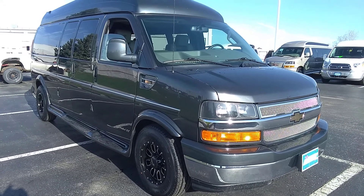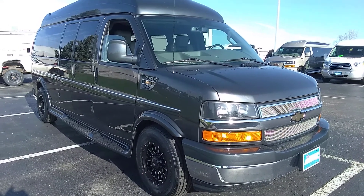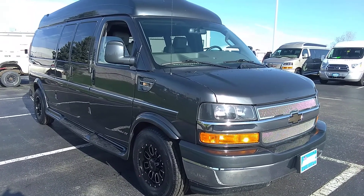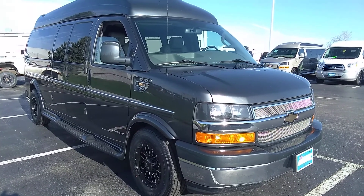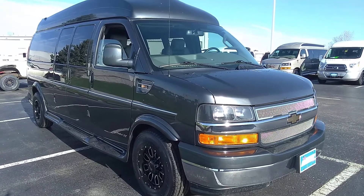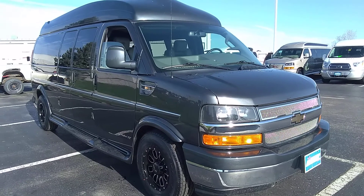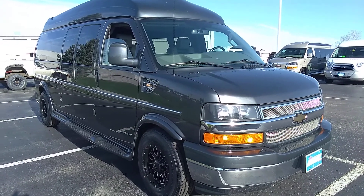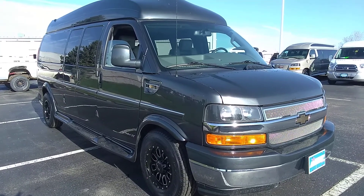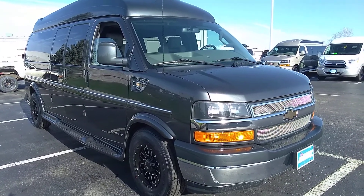What we have here is a 2016 Chevy Express conversion van by Explorer Van Company. This is a nine-passenger, high-top, two-wheel-drive version, six-liter V8. It has 58,000 or 57,000 and change on the odometer right now. Nice vehicle in graphite color with new black helo wheels and brand new tires. Just been through service — the van's ready to go today.